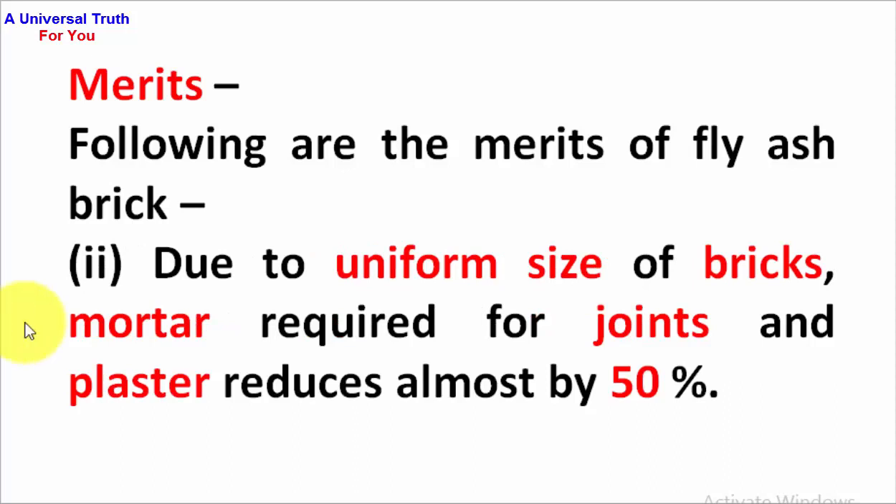Second point: due to the uniform size of bricks, mortar required for joints and plaster reduces by almost 50%.